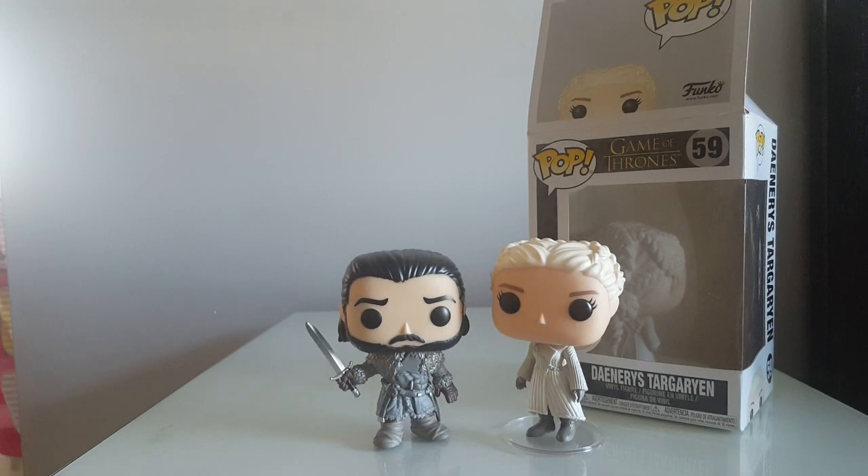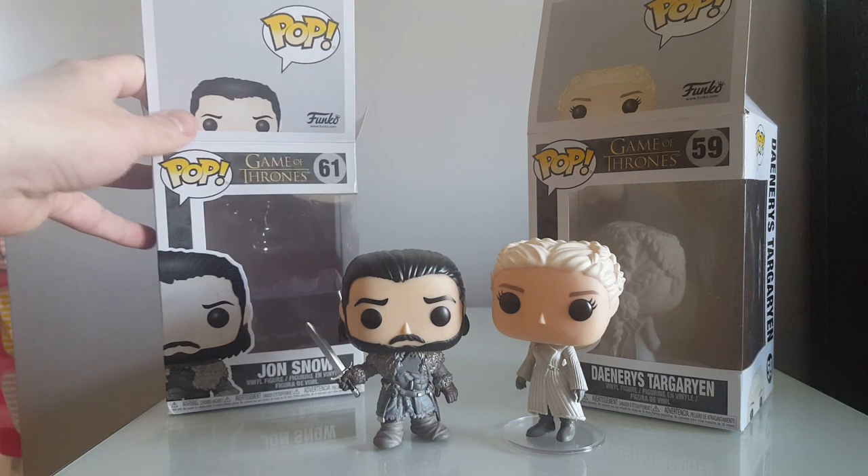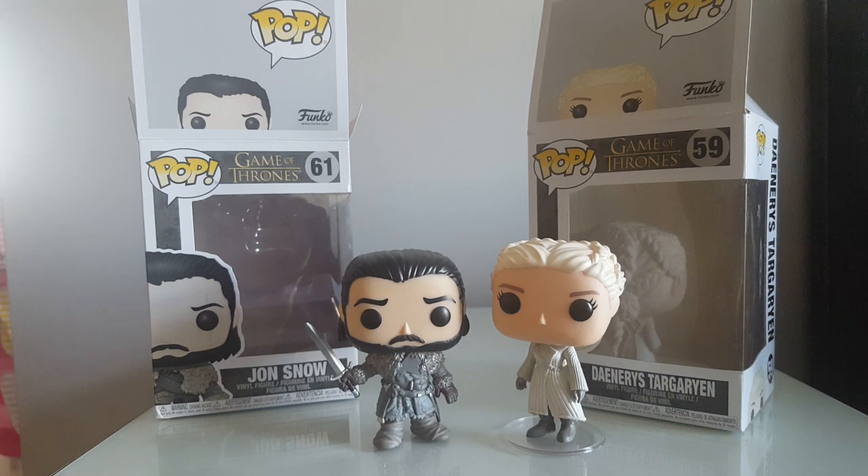There's them two together. I think they've actually convinced me to take those out of the boxes to display them. What do you think at home — out of the box, in the box? How do you like to display them? What do you prefer at home?